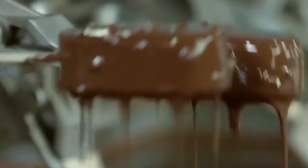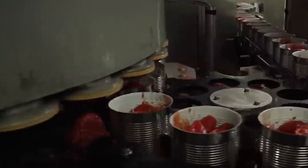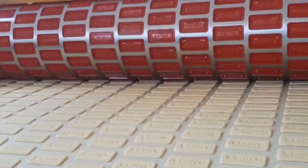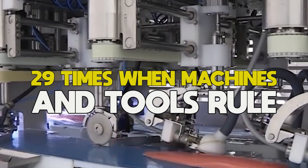With the technology available today, more and more highly advanced machinery is being used to manufacture goods. Have you ever seen how ketchup is made? What about cement bricks? If you're curious and would like to see some of the most advanced manufacturing technology available today, keep watching as we look at 29 times when machines and tools rule.